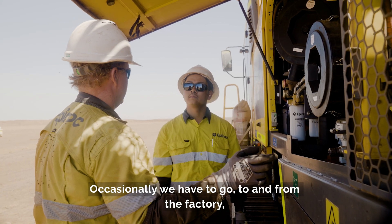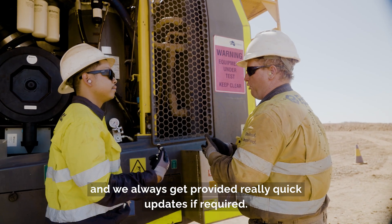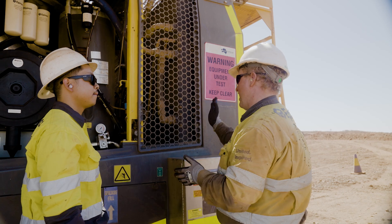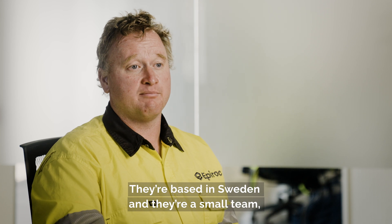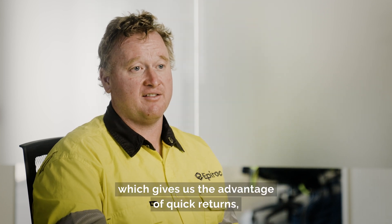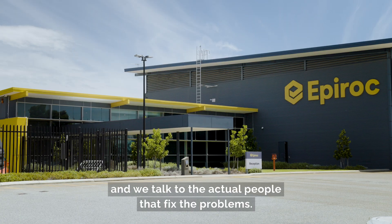Occasionally we have to go to and from the factory and we always get provided with really quick updates if required. Working with the Epiroc development team has been really good. They're based in Sweden and they're a small team, which gives us the advantage of quick returns, and we talk to the actual people that fix the problems.